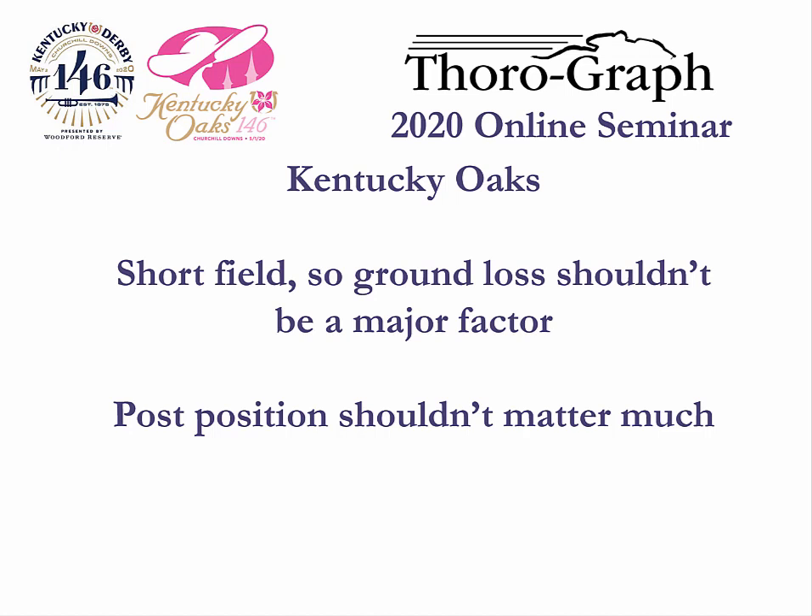Starting with the Oaks, this race has a short field, so ground loss should not be a major factor, and post positions should not matter much.